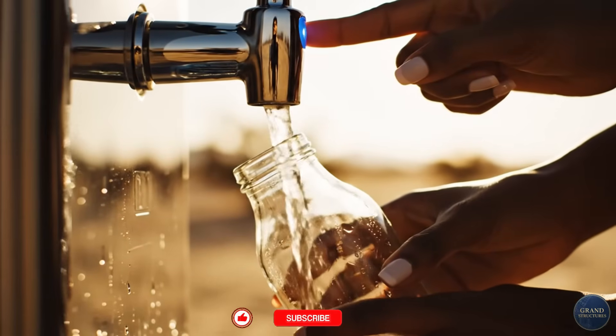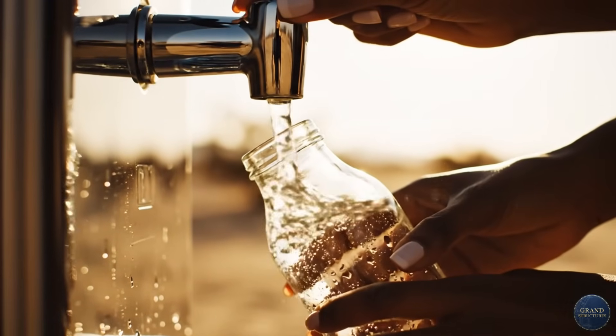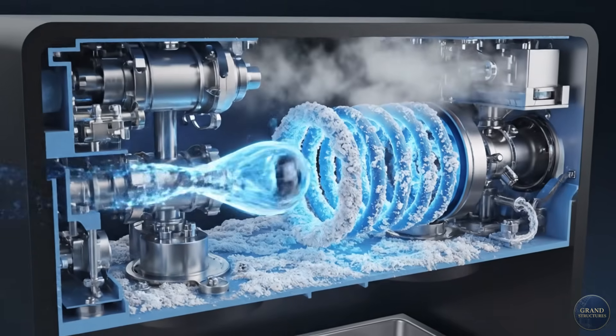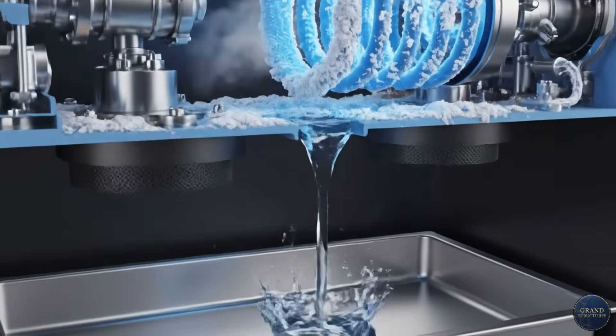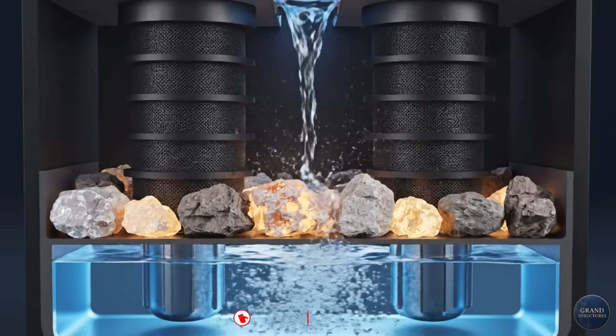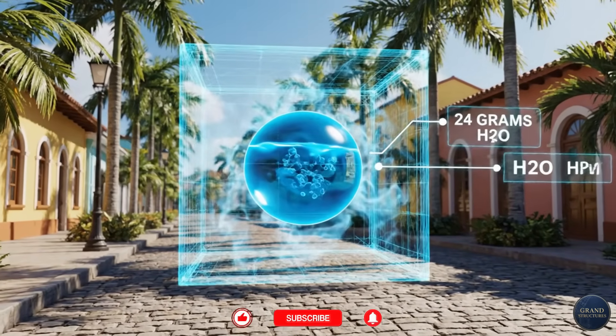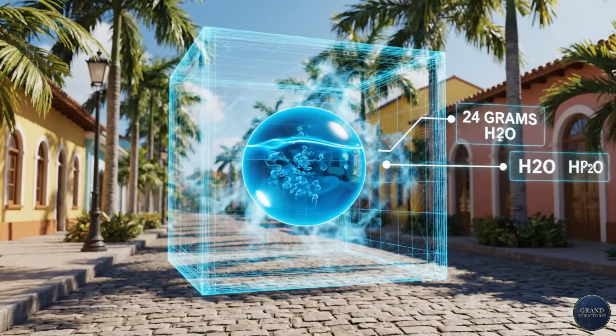But here's the brutal reality. AWG works beautifully in hot, humid climates — Miami, Singapore, Bangkok. In these places, air at 30°C and 80% humidity contains 24 grams of water per kilogram of air. You can practically drink the air.